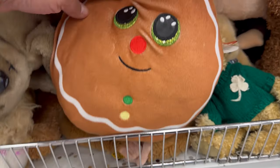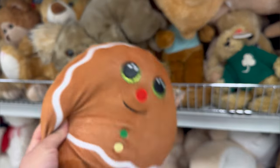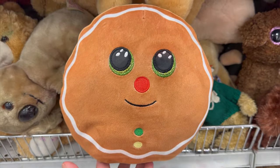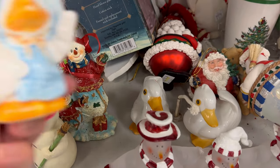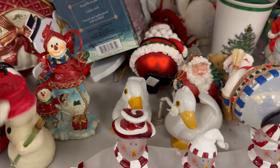Hello and welcome back to another thrift video. I'm at the Deseret Industries, the DI. Look what I just found - this cute little gingerbread. On this trip I found so many things and I am really excited for you guys to see the haul at the end of the video.